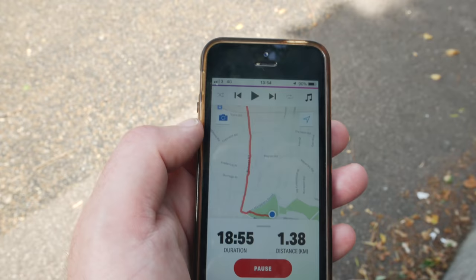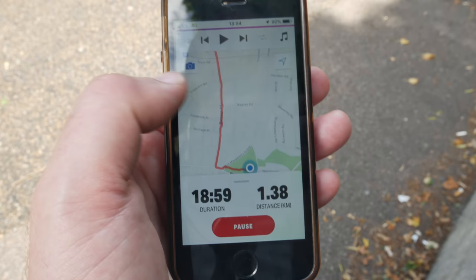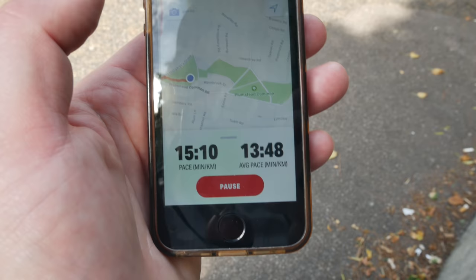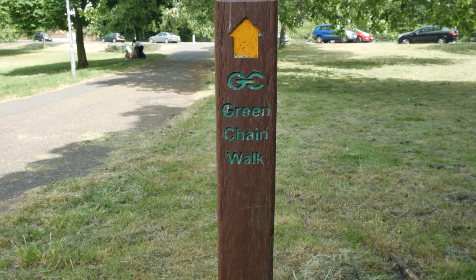I know quite a few of you have suggested coming out to Lesnes Abbey, and I've been meaning to redo the walk for ages. I think it was June or July 2012, so it's taken me a while. But today just felt like the perfect day. I'm using a new app to do a trace of my walk — I know some of you have asked me to do this. I'll try and find a way to share it, but at the very least I'll pop it on the screen at the end. I think it's called Map My Walk, rather imaginatively. Let's see if it's any good.